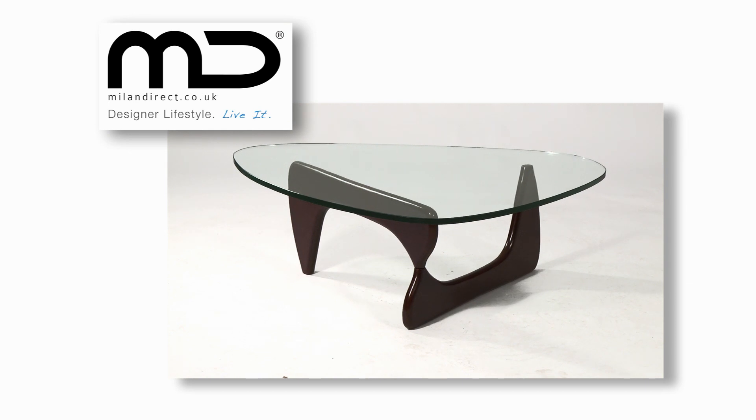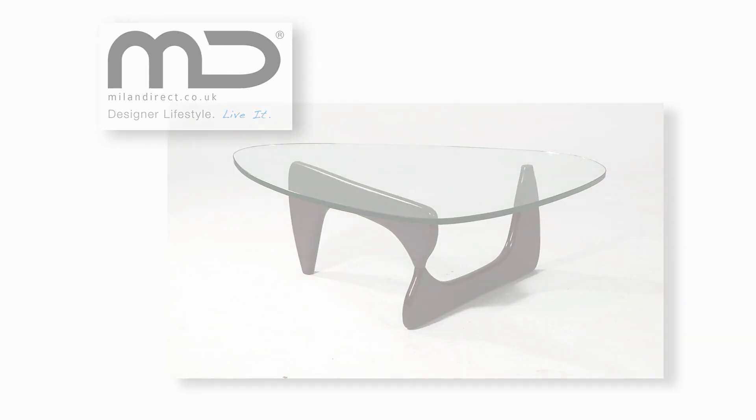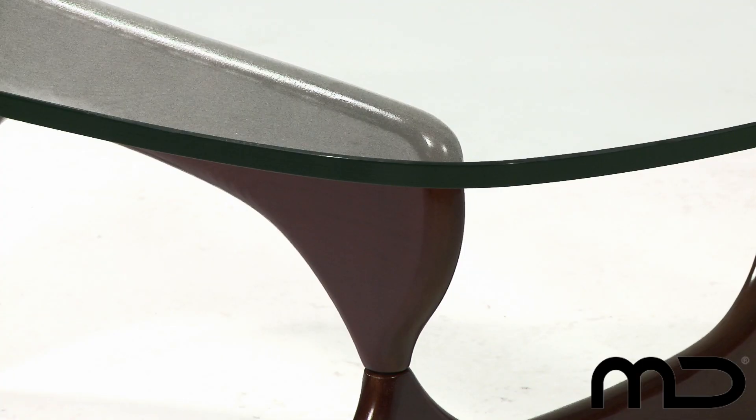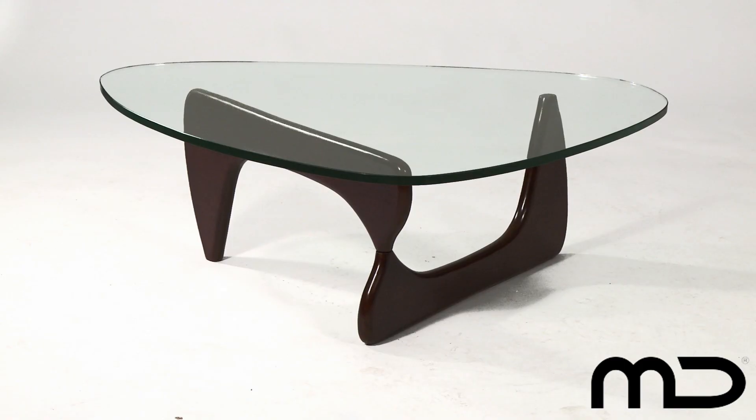The Noguchi coffee table replica is a piece of furniture that truly has the wow factor. Based on the design of one of the most celebrated sculptors of the 20th century, this table straddles the line between aspirational high-class furniture and fine art. The tempered glass top is beautifully shaped and is 20mm thick.